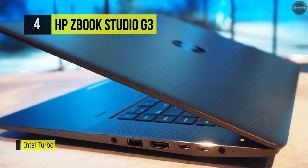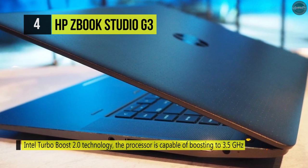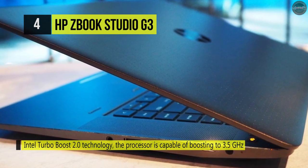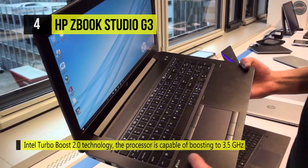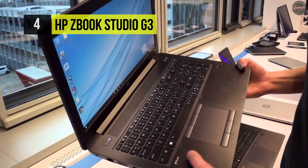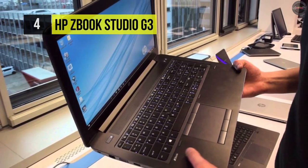The display features an Ultra HD 3840x2160 screen resolution equipped with IPS technology, an anti-glare finish, LED backlighting, an ultra-wide viewing angle, and a 16:9 aspect ratio.